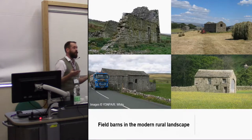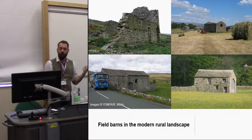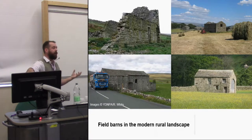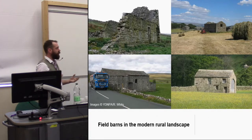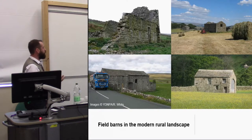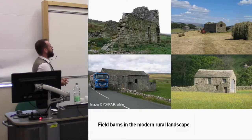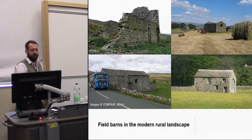Quite a lot of them fall down — they're just left out in the fields, difficult and expensive to maintain. What goes first? Roof slates slip, the timber structure of the roof starts to go, and as soon as the tie beams go they lever the walls out and then the walls start to collapse. It's a very rapid thing as soon as the barn starts to go.